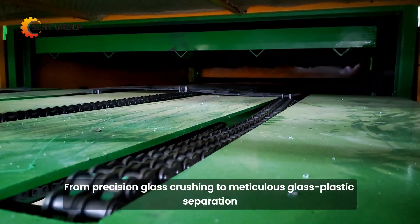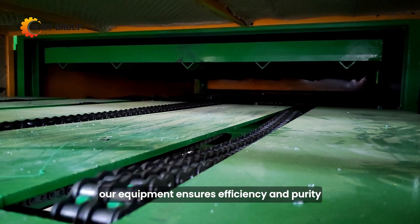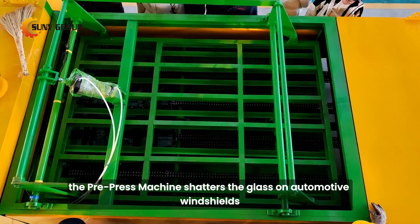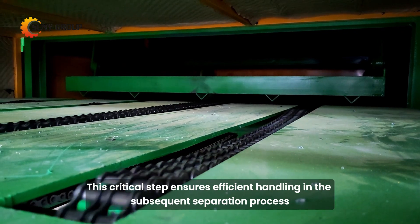From precision glass crushing to meticulous glass-plastic separation, our equipment ensures efficiency and purity. Firstly, the pre-press machine shatters the glass on automotive windshields. This critical step ensures efficient handling in the subsequent separation process.